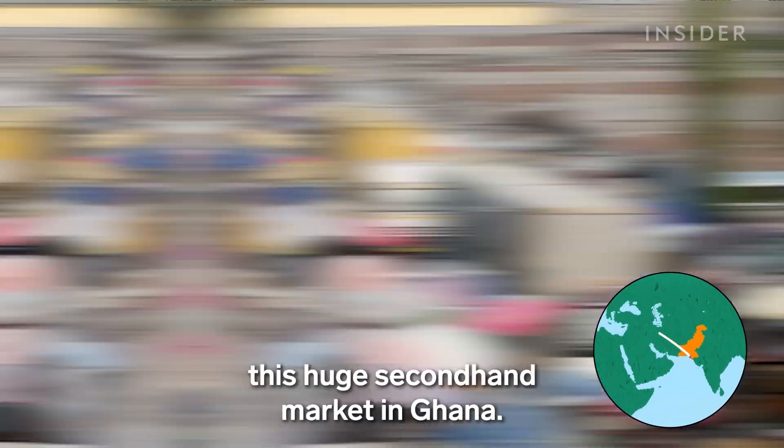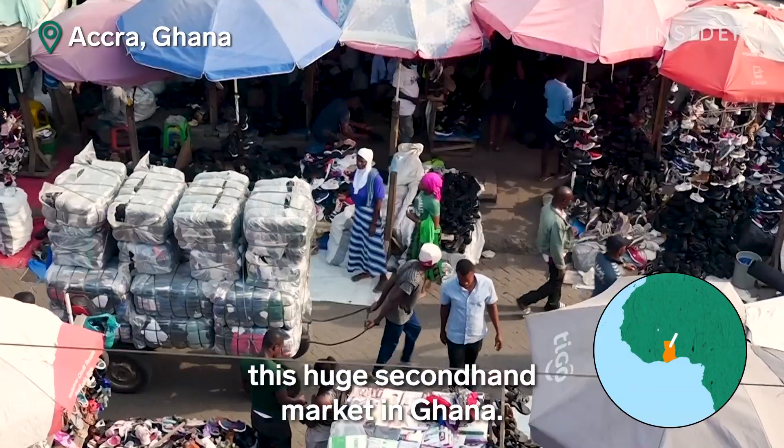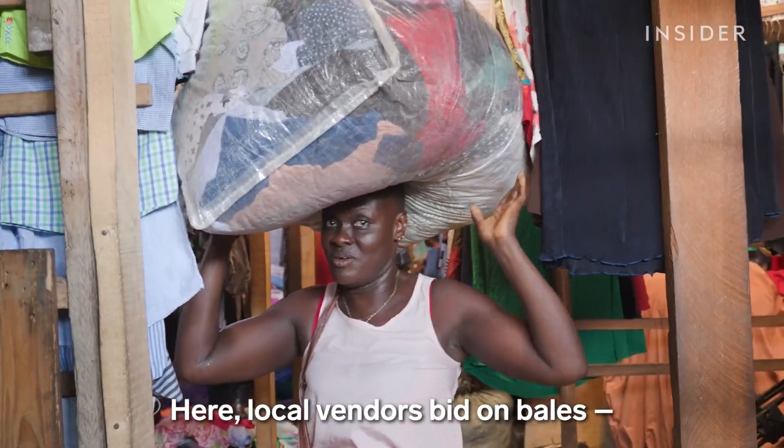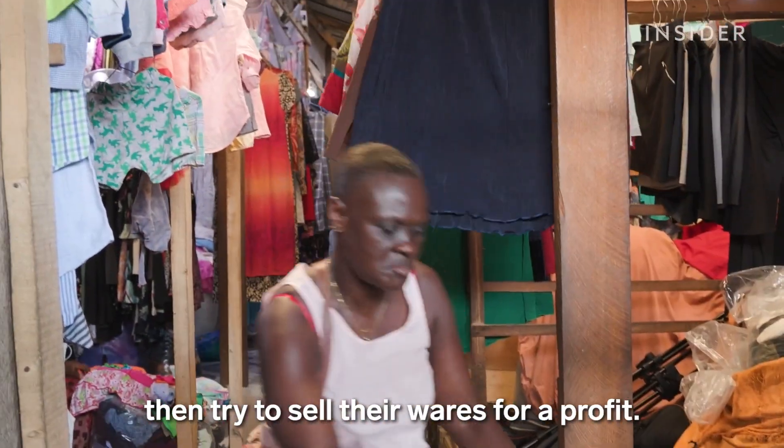Then they're shipped to places like this huge secondhand market in Ghana. Here, local vendors bid on bales, then try to sell their wares for a profit.